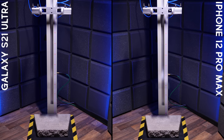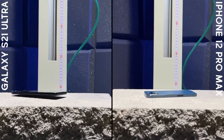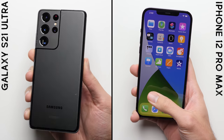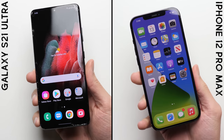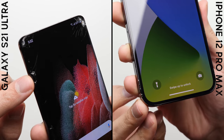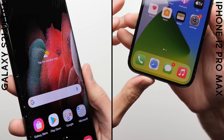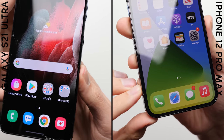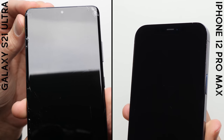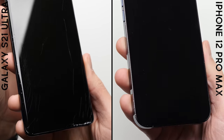Round number three: face drop. After the face drop, the iPhone's glass remains fully intact, while the S21 Ultra unfortunately has its glass shattered. This is somewhat surprising considering that last year's Note 20 Ultra didn't crack on the face drop. It could be due to random bad luck, or the fact that the S21 Ultra is significantly heavier this year with a different design. Without multiple samples it's impossible to say precisely, but from the sample we have, it's a clear win for the iPhone in round number three.